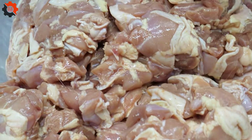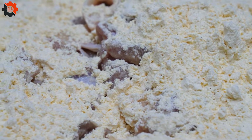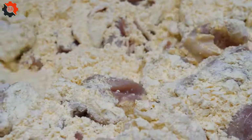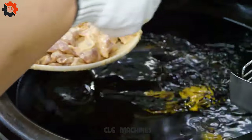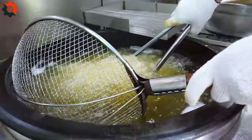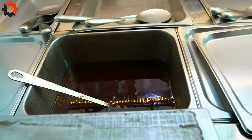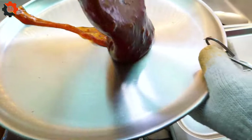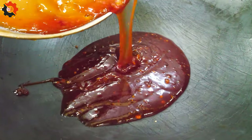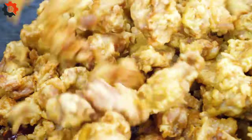In the bustling streets of South Korea, one dish stands out among the crowd — garlic black chicken. This savory delight is a favorite among locals and visitors alike. The preparation involves marinating chicken in a special sauce infused with black garlic. Black garlic, a fermented form of garlic, adds a unique depth of flavor, combining sweetness with a hint of tanginess.